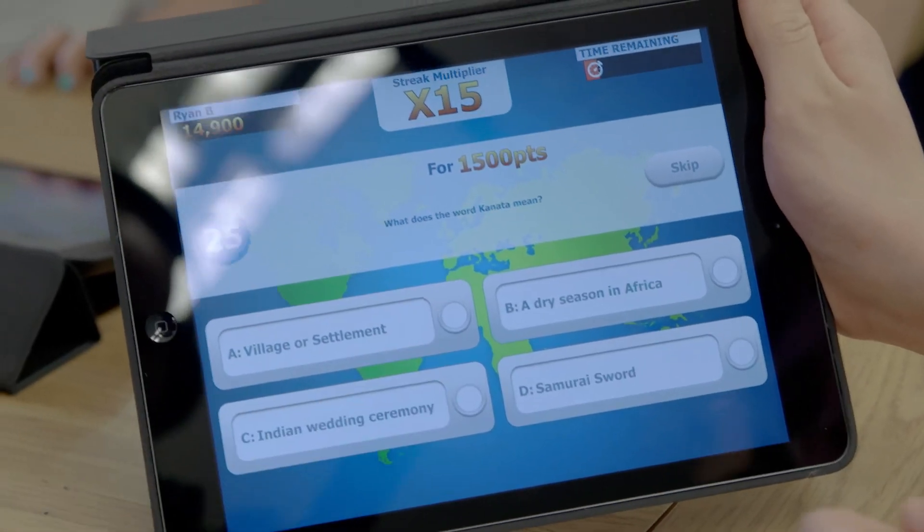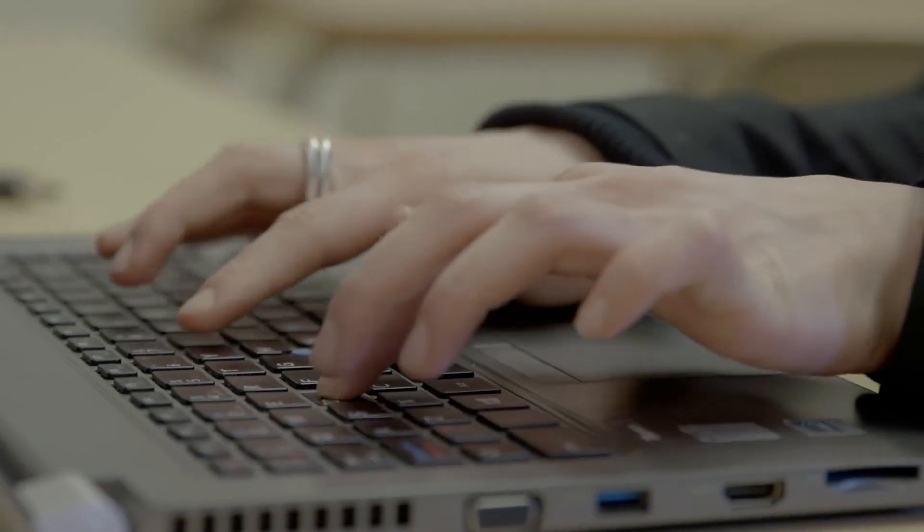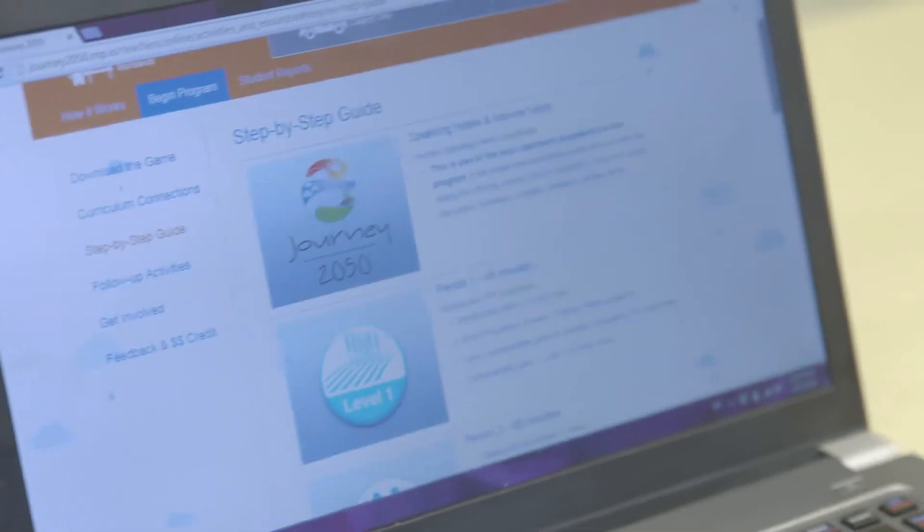The material is very accessible online. If I were to log on to the website journey2050.com it's all there as an educator — you can access the lesson plans, you can access any type of activities, and then the kids get to play the game.